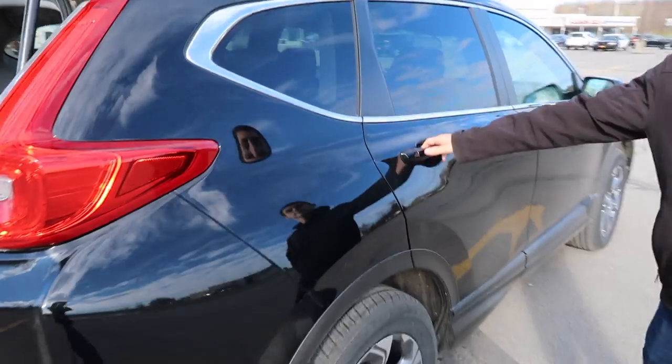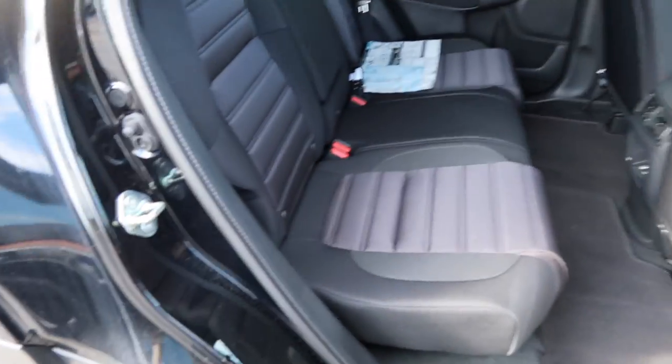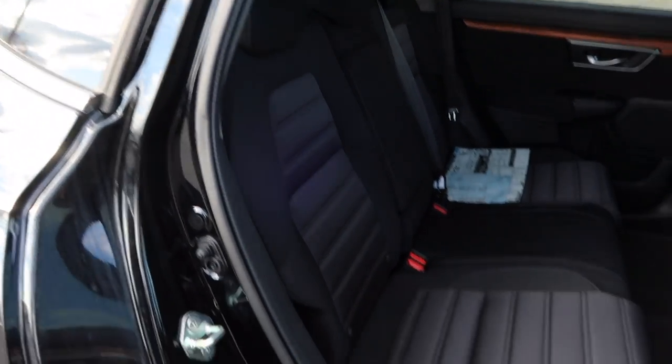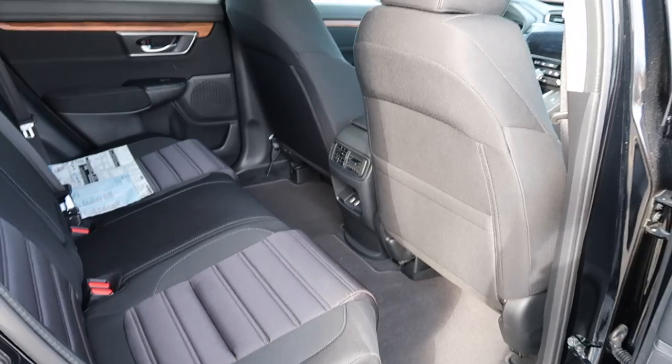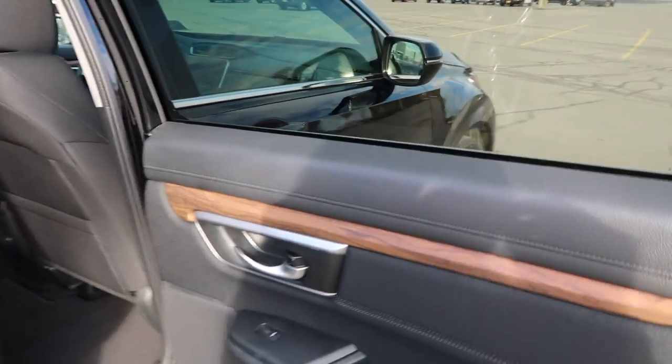Then coming around, there's lots of room in the back too. I really like the way that the seats are. There's lots of leg room and storage. It's also a little bit bougie with this wood grain, but that's okay.